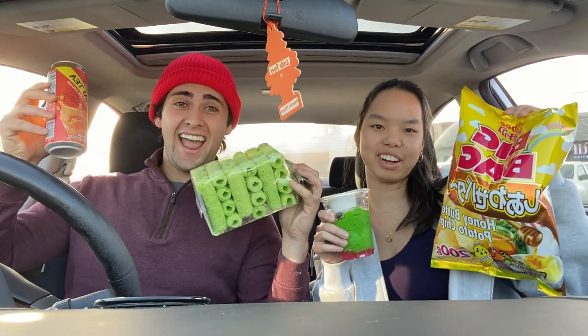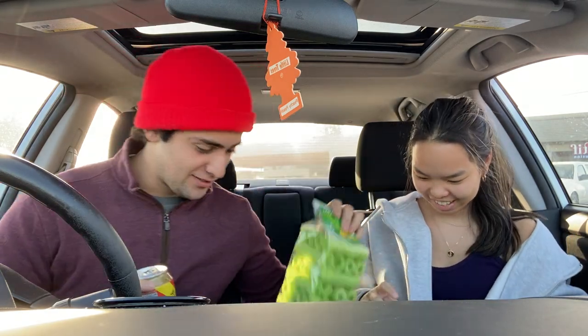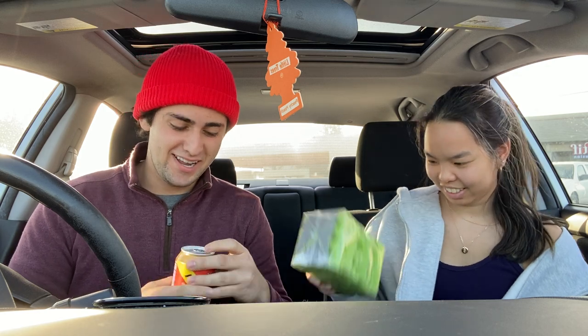It is Dante and Sophia back at it with Asian Snacks Review Part 2. We're back for some more, and we got some interesting and cool things for you guys today.